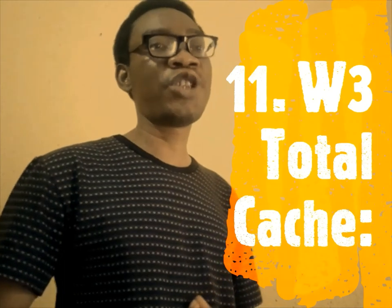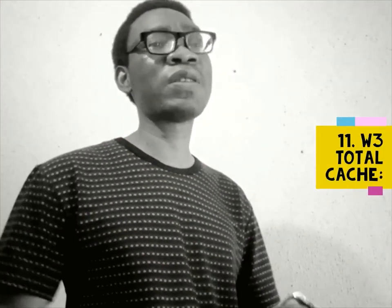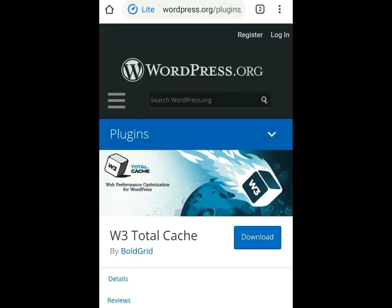At number eleven is the W3 Total Cache plugin. This is a simple plugin that allows users to cache their website pages, enabling faster load times and less CPU and bandwidth usage. This plugin makes visitors' browsers save your page data so they don't have to reload entire pages on their next visit. The result is usually a smoother experience that your audience is sure to appreciate.